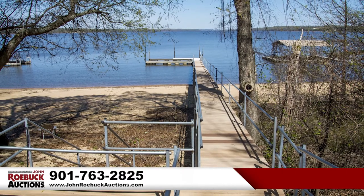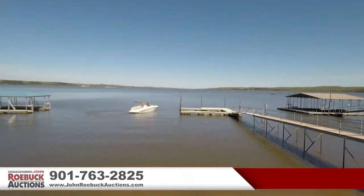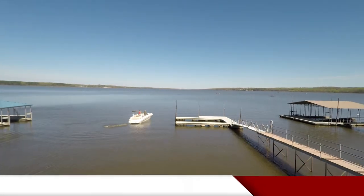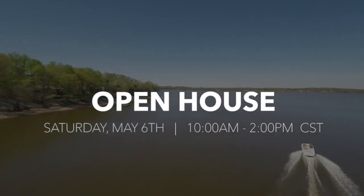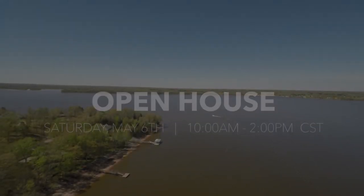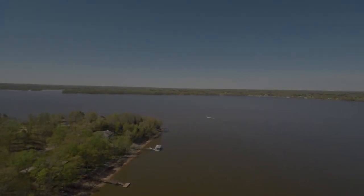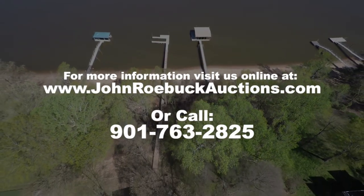Be sure to bring a letter from your bank guaranteeing your check to be good — that is important. Remember, it's the John Roebuck Auction, and our open house is going to be Saturday, May 6th, 10 a.m. to 2 p.m. Central Standard Time. Go to John Roebuck Auctions on the internet. Be there. Good luck, and God bless.